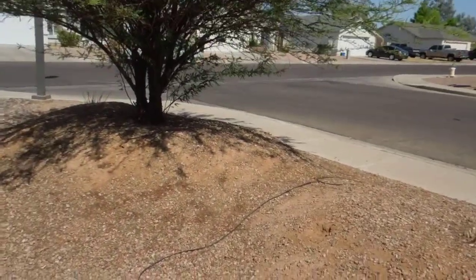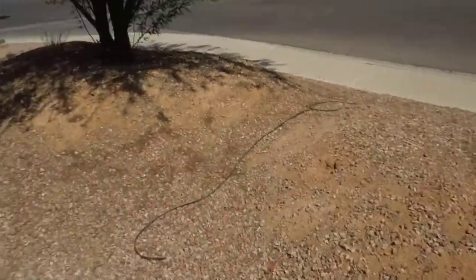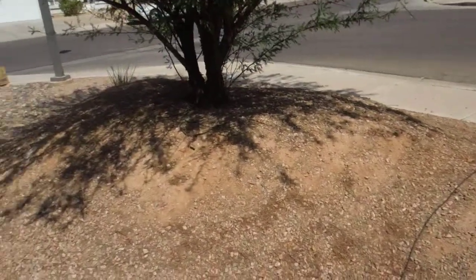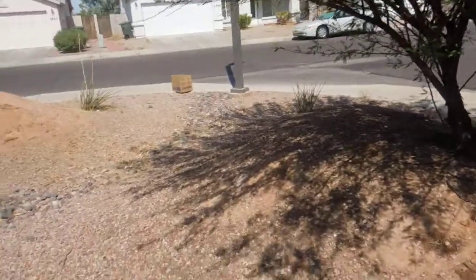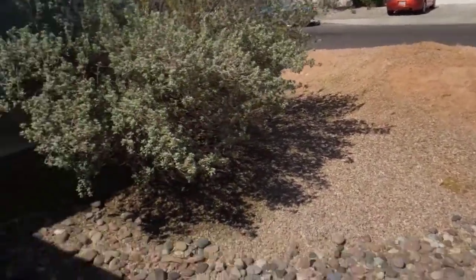Doing the move-out video for 1319 East Cactus Bloom Way. Some rocks are probably needed on the landscape here in front — as it is, it looks like bare dirt. There is some chipping in the paint on the stucco. There is some kind of a blob of dirt or something there on that window.